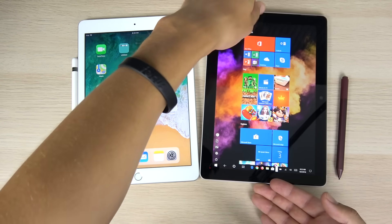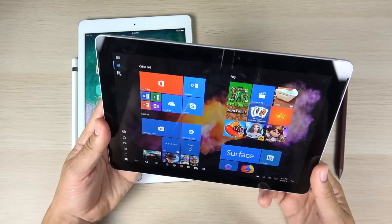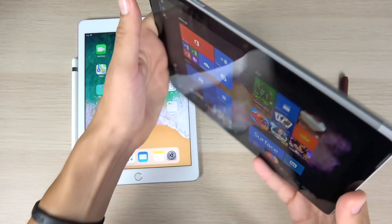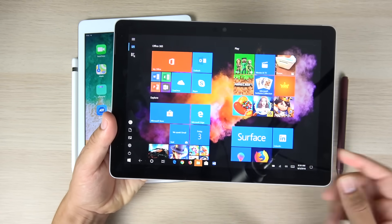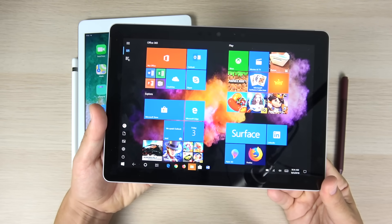Heading over to the Surface Go, it has a 10-inch PixelSense display at 217 pixels per inch — a smaller density than the iPad, but it is a bigger display. The front camera is 5 megapixels versus 1.2 megapixels on the iPad. On the rear, you have an 8-megapixel camera that can shoot 1080p. The resolution of the Surface Go is 1200 by 1800. It runs an Intel Pentium Gold 4415Y processor — a low-power processor, but it should do the job.